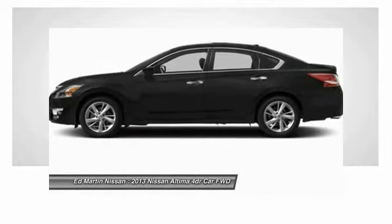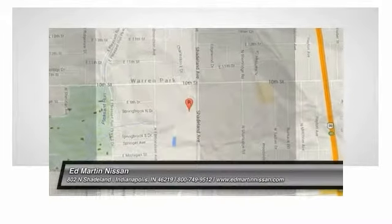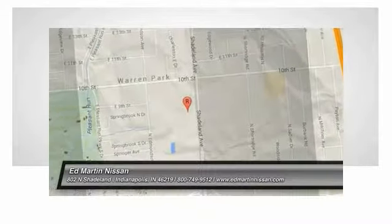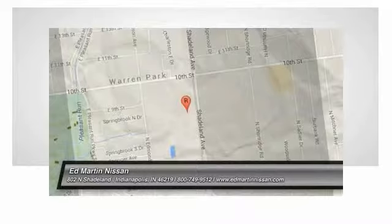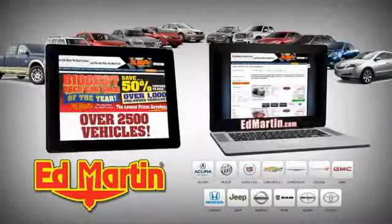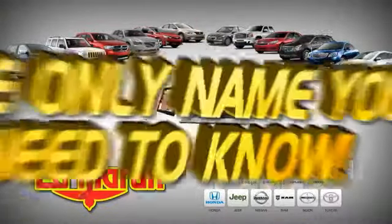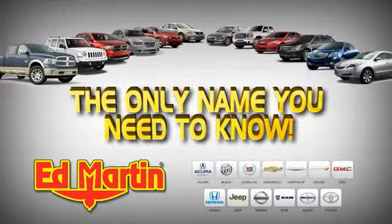This beauty will make even your house keys jealous. Drive it today. Eight locations, 13 brands, over 2,500 new and used vehicles online at EdMartin.com. Ed Martin is the only name you need to know.